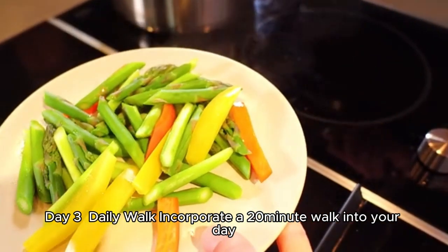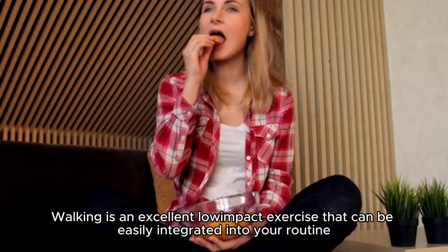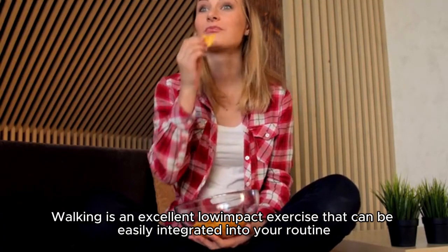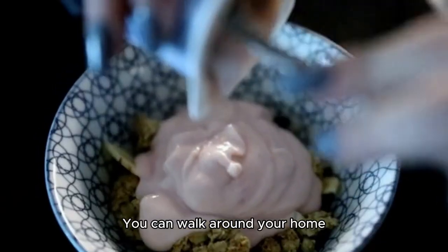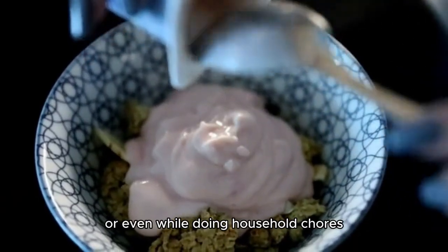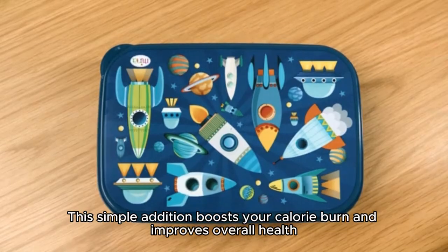Day 3: Daily Walk. Incorporate a 20-minute walk into your day. Walking is an excellent low-impact exercise that can be easily integrated into your routine. You can walk around your home, in the garden, or even while doing household chores. This simple addition boosts your calorie burn and improves overall health.